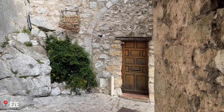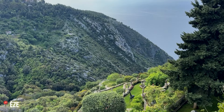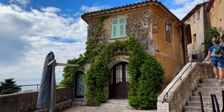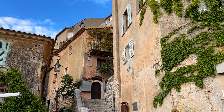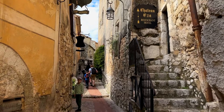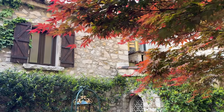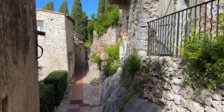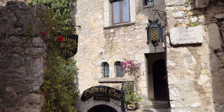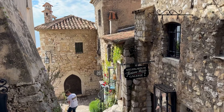Èze village is located on a hilltop above the French Riviera and it is a beautifully preserved medieval settlement with narrow winding cobblestone streets, stone houses, and ancient architecture. Walking through Èze feels like stepping back in time. It's located quite close to Nice, making it an easy and worthwhile day trip. We went in the morning and it was very peaceful and tranquil — an ideal place to relax, unwind, and escape the hustle and bustle.